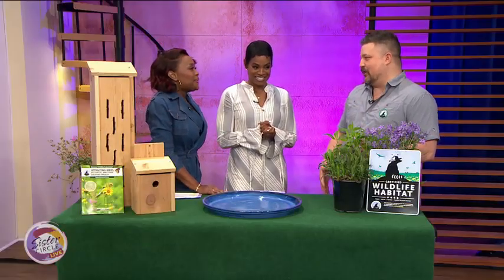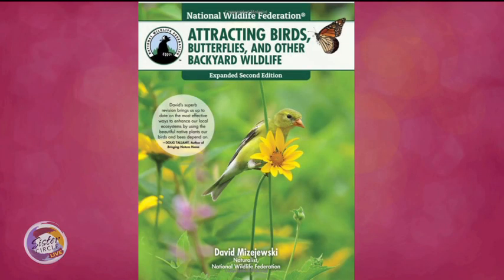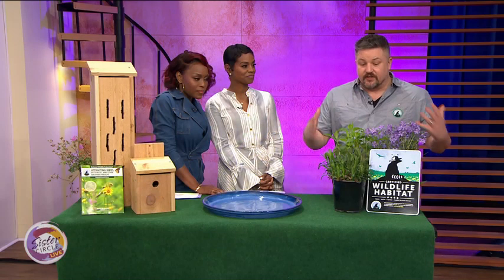I'm doing really well. You guys like birds and butterflies, right? Everybody loves birds and butterflies. I've got a new edition of my book — it's called Attracting Birds, Butterflies, and Other Backyard Wildlife. I've got some tips on how everybody everywhere can plant a butterfly garden, put out birdhouses to attract nesting birds this spring. It's real simple.